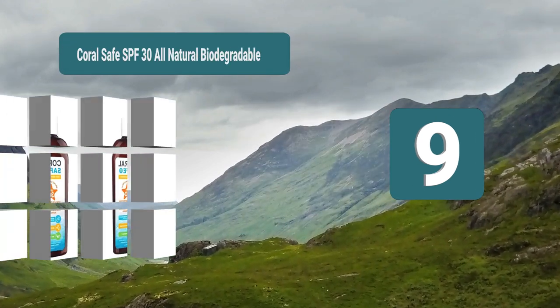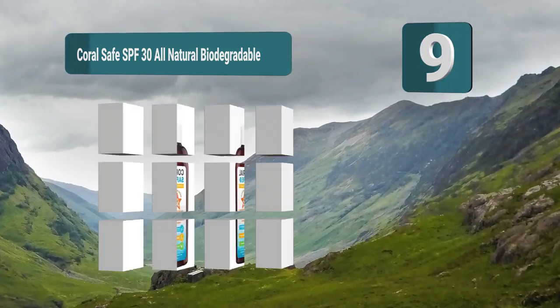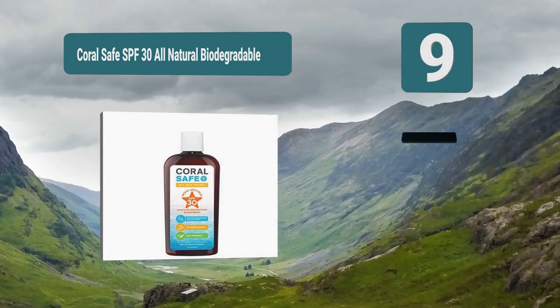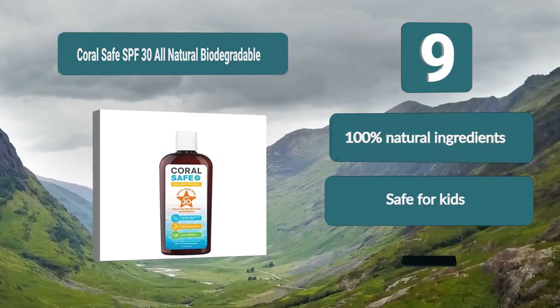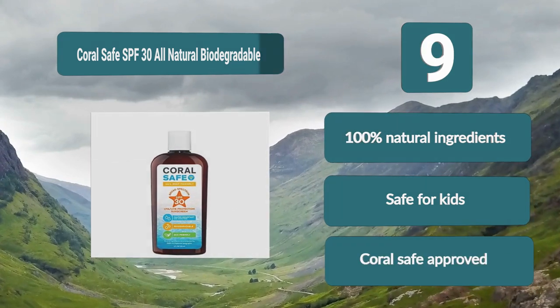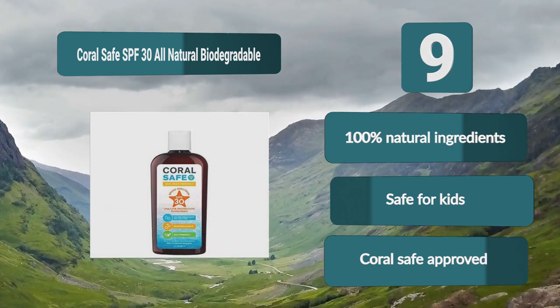Number 9: Coral Safe SPF 30, all natural, biodegradable. This formula is 100% all natural and is even safe for kids. The sunscreen is made without harsh chemicals and nanoparticles, making it non-allergenic. This all-natural biodegradable sunscreen is also coral friendly. 100% natural ingredients, safe for kids, coral safe approved.